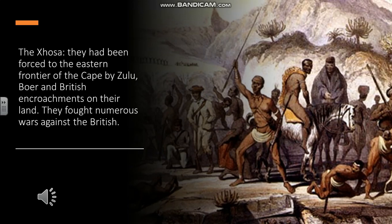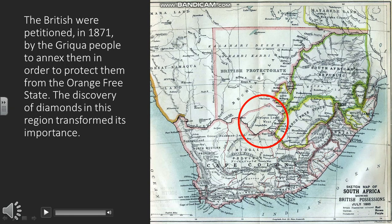When considering how southern African peoples fared under British rule, you need to do some research on the Xhosa. Looking at British policies towards the indigenous peoples of southern Africa, there does seem to be an inconsistency. There were several instances of groups and tribes appealing to the British for protection, usually against the Boers — in this case, it was the Griqua people who wanted protection against the Orange Free State. The discovery of diamonds in 1871 changed the dynamics significantly.